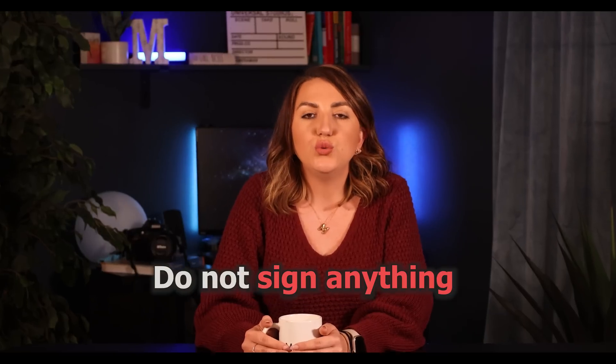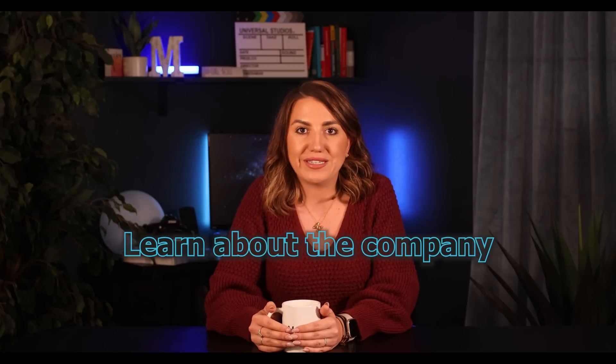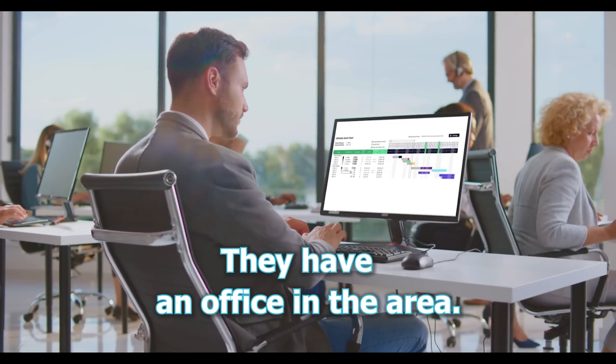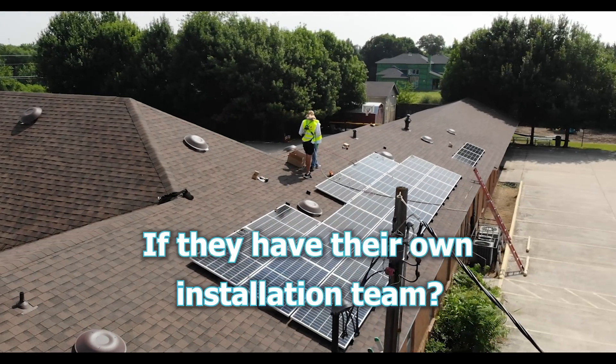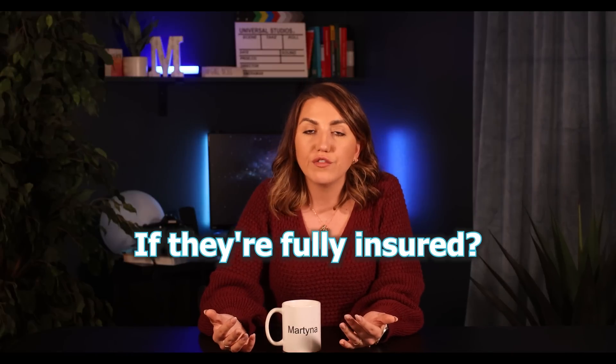One of the most important things to remember: do not sign anything after your initial call. This is the time to get to know your sales representative and learn about the company. Ask if they have an office in the area, if they have their own installation team, how long they have been in business, and if they're fully insured — maybe they can even provide proof of that. If you find some negative reviews, ask what happened in that situation and how it was resolved. All companies make mistakes, but what did the company do to correct the issue when it came up?